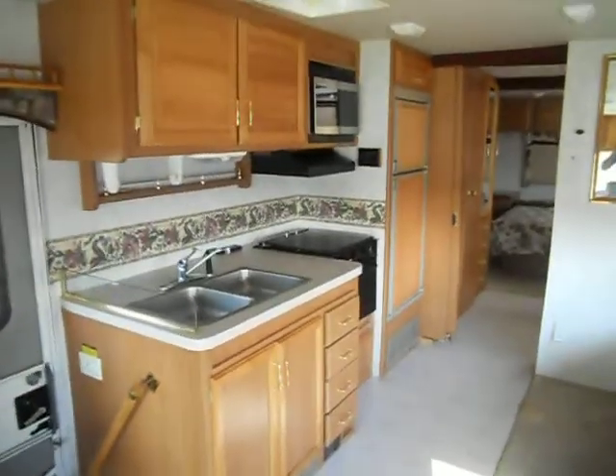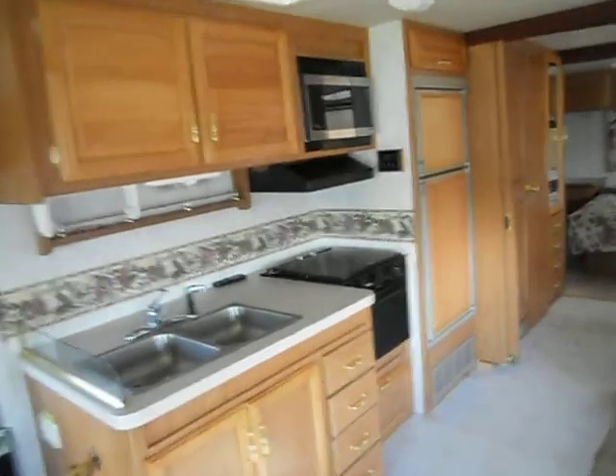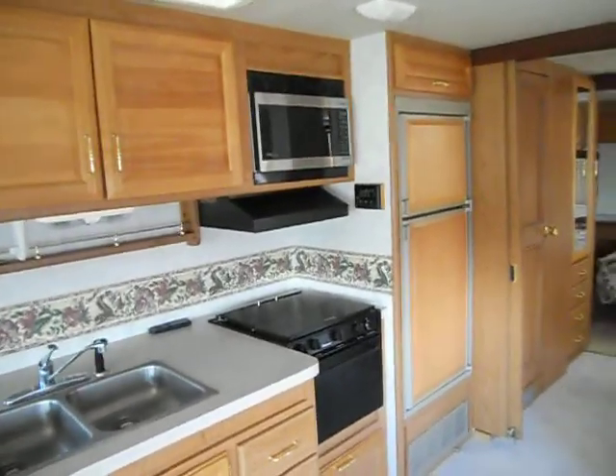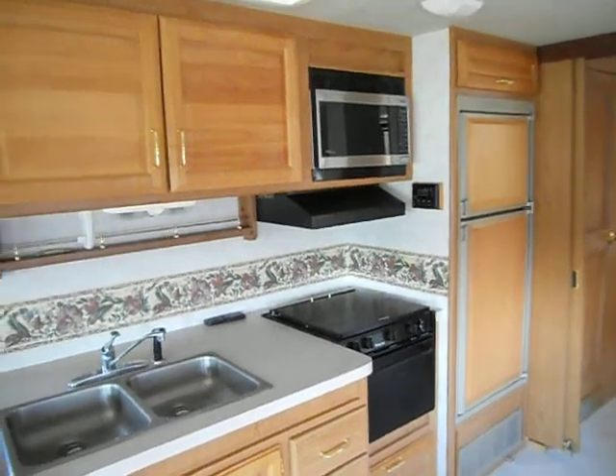The kitchen has the double stainless steel sink, Magic Chef gas stove, Panasonic microwave, and Americana refrigerator and freezer.